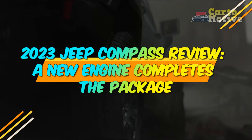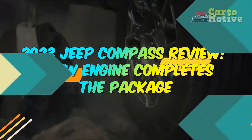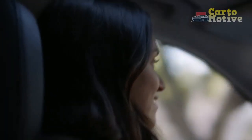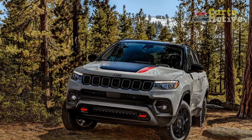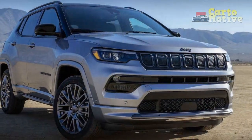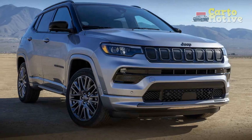2023 Jeep Compass review: a new engine completes the package. The compact crossover segment is one of the busiest in the USA, with enticing new options arriving on a regular basis. To face these challengers, Jeep has given its second-generation Compass a comprehensive facelift for the 2022 model year, with no change to the mechanical bits — but that oversight changed for the 2023 model year.